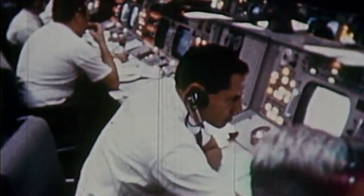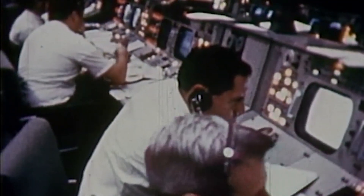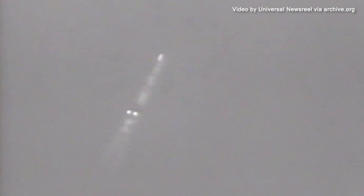We're approximately 7 miles downrange and 10 miles in altitude. Mission control is go for staging.